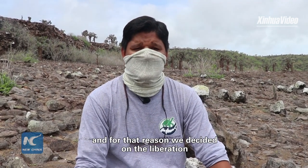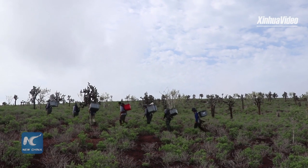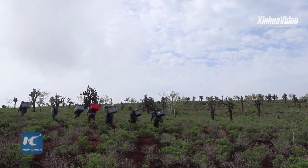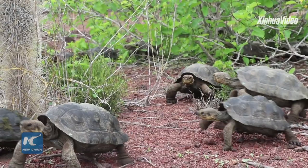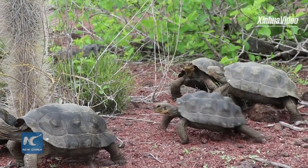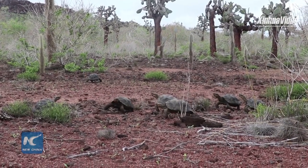Therefore, we decided to release these turtles inside the island. The introduction was carried out by 22 park guards and scientists from the Galápagos Conservation Center, who crossed five kilometers from the landing site until they reached the destination.